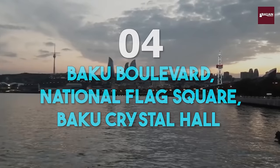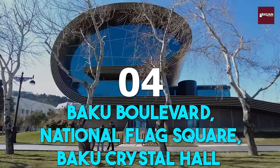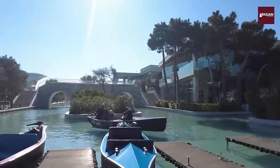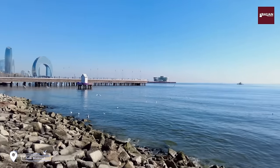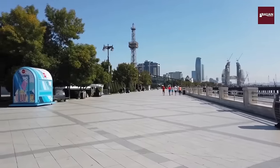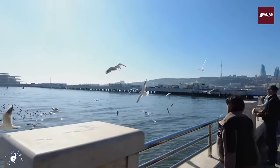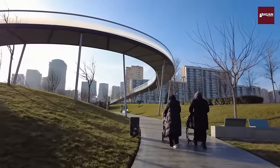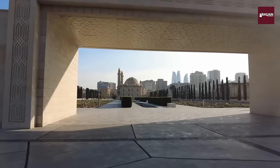Number 4: Baku Boulevard, National Flag Square, and Baku Crystal Hall. No visit to Baku is complete without a trip to the Baku Boulevard, a stunning promenade that stretches along the Caspian Sea. We'll take a leisurely stroll along the boardwalk, stopping to admire the iconic National Flag Square and the stunning Baku Crystal Hall, a world-class venue for concerts and events.